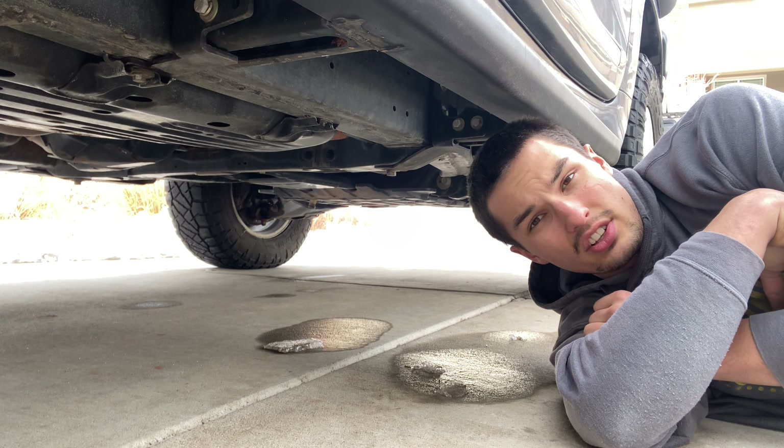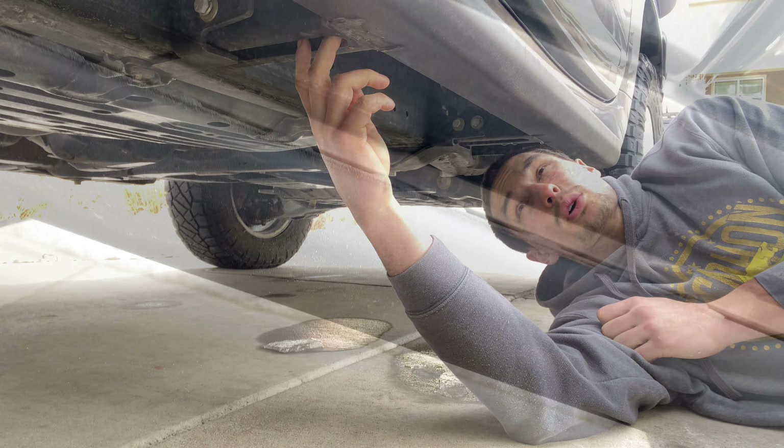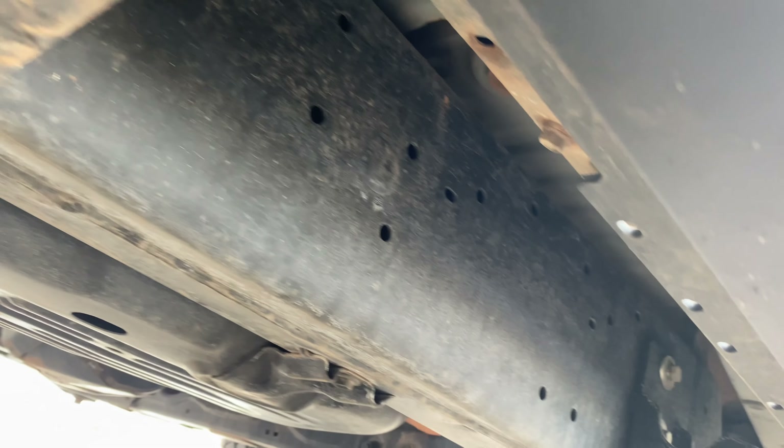As with the RSG sliders, the Slee Off-Road sliders are also bolt-on. They bolt straight onto the frame using four posts made out of steel, and they're a very strong design.